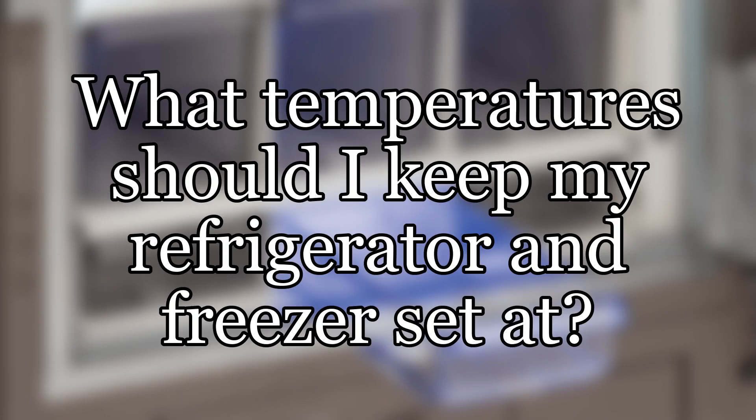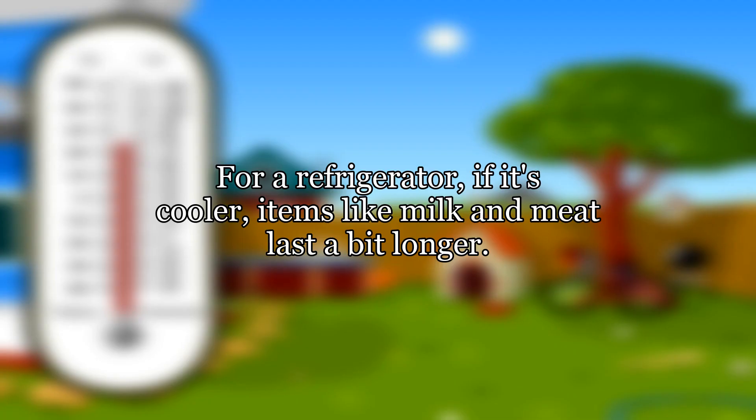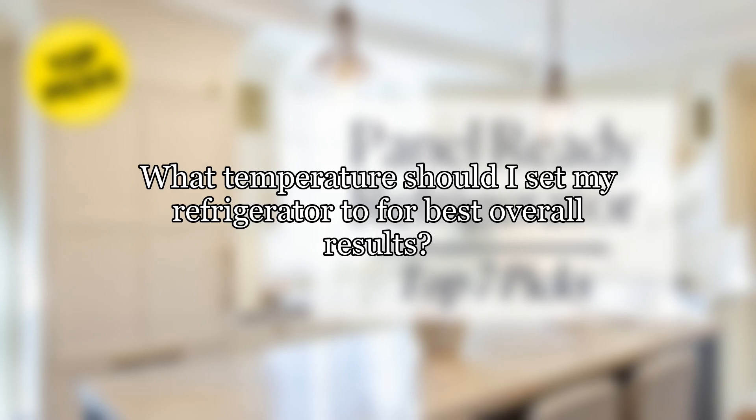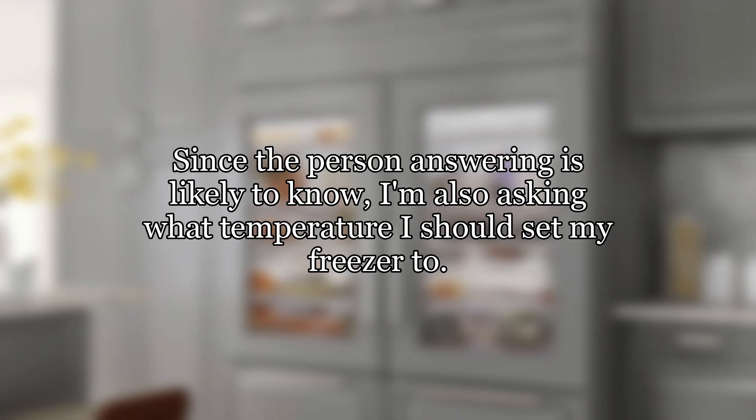What temperature should I keep my refrigerator and freezer set at? For a refrigerator, if it's cooler, items like milk and meat last a bit longer. However, if I set it close to freezing then some items start showing frost on them. What temperature should I set my refrigerator to for best overall results? I'm also asking what temperature I should set my freezer to.